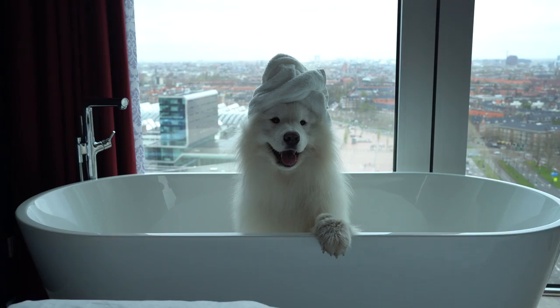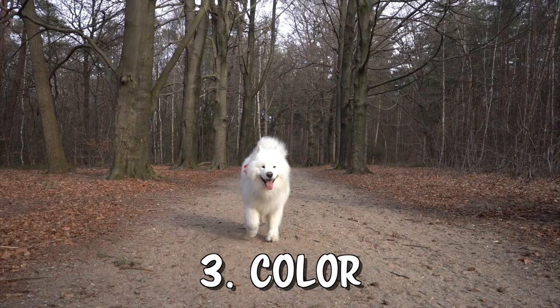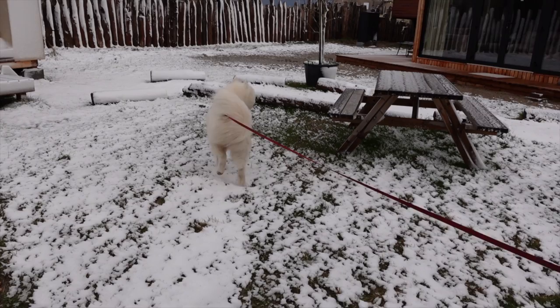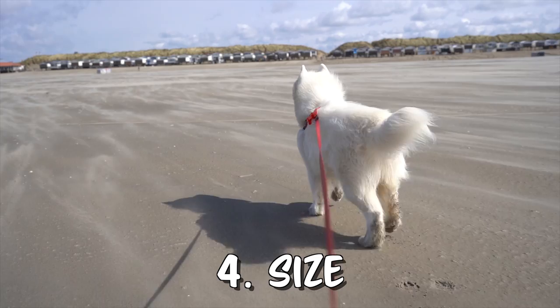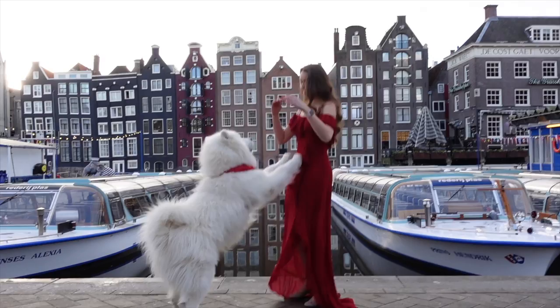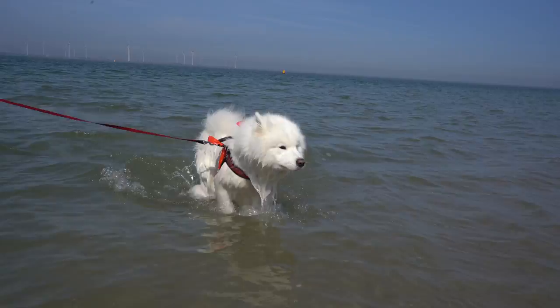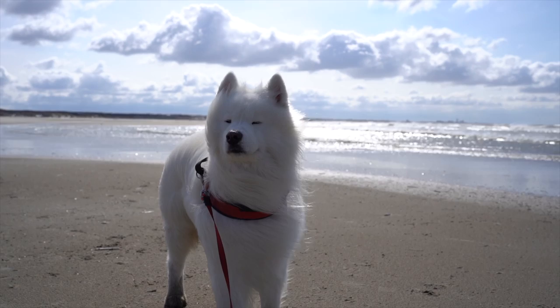Felix might look white but his fur color is actually a bit creamy. There are different white and beige tones Samoyeds can have and you will probably only notice it when they are in the snow. The size of these dogs can vary quite a bit — female Samoyeds are usually smaller than male ones. Felix weighs 32 kilograms, which is quite big for a Samoyed. The fluffy coat makes him look even bigger, but once he's wet you will see how slim he actually is.